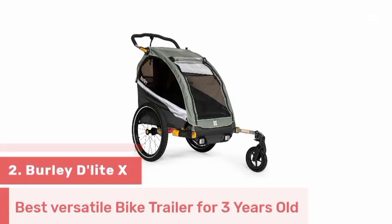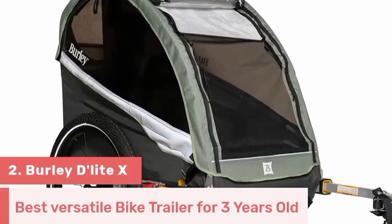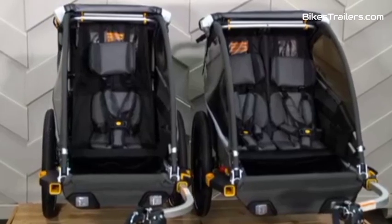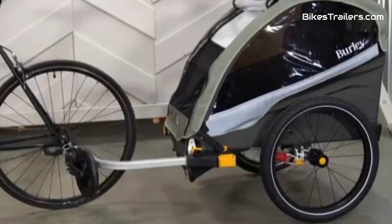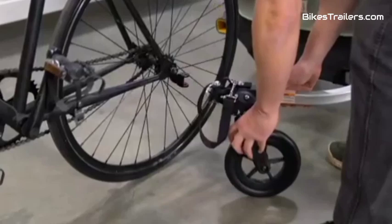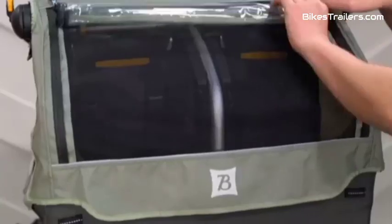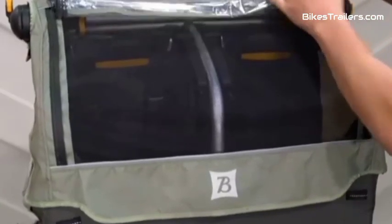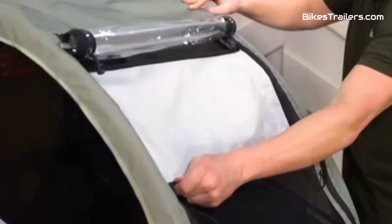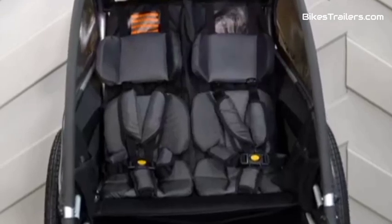The Burley Delight X bike trailer reigns supreme as the premier choice for parents with three-year-olds who want to share remarkable outdoor adventures. This trailer boasts a sturdy build and an adjustable suspension system that ensures a smooth and comfortable ride for your child. The cabin is spacious, offering ample room for one or two children, with a strong emphasis on safety, featuring secure harnesses and UV-protected windows. It swiftly converts into a stroller or jogger. For parents who cherish quality time with their three-year-olds, the Burley Delight X is the ultimate selection.